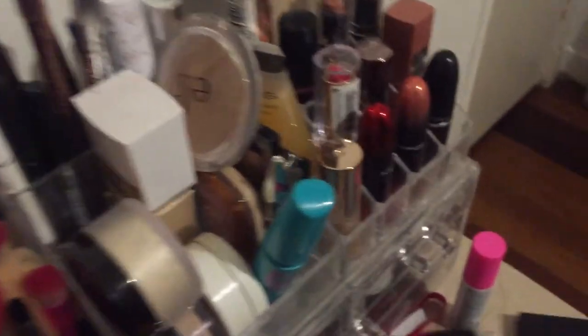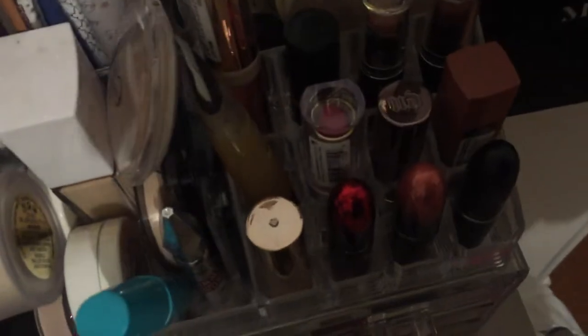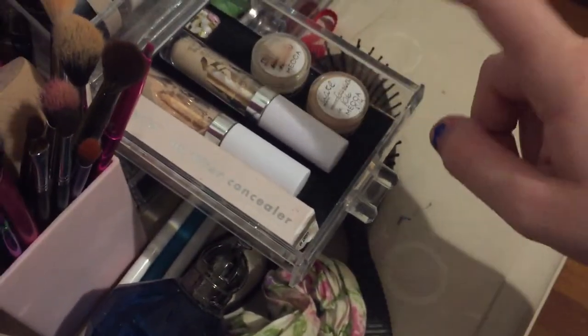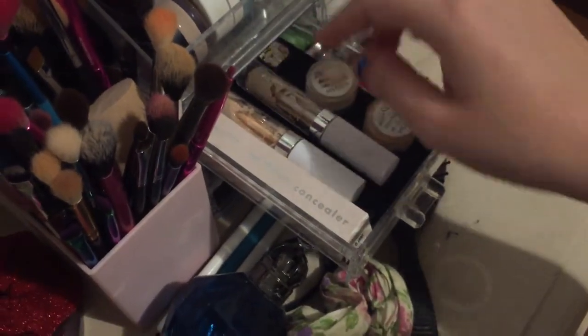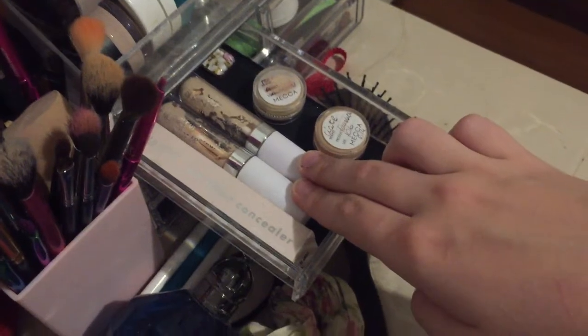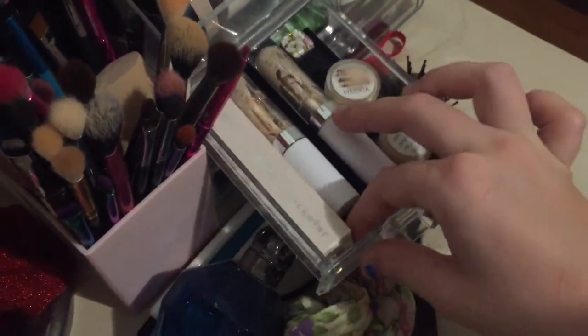Back here I've got the Morphe 39S palette. In here I have a couple of foundation samples - this one is a CRT one I can't remember which one it is, and this is the Too Faced. I have a couple of ColourPop concealers - this one is in Light 10, one is Light 12, and I have a replacement of Light 10.